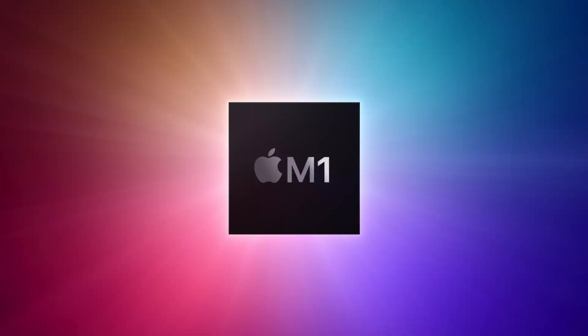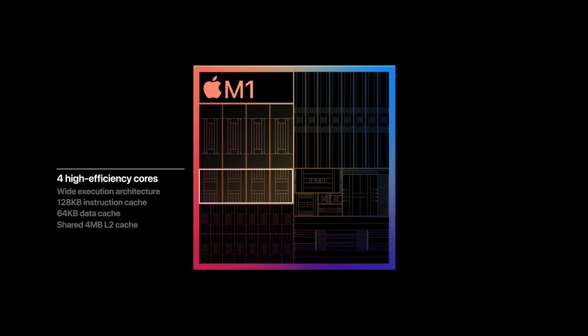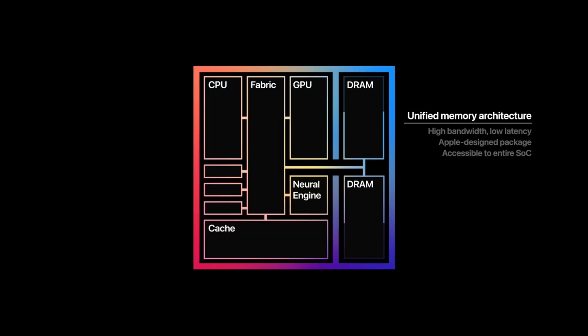The new M1 processor from Apple combines high performance and high efficiency into a single system on chip for Mac. It combines processor, IO, security, memory, all kinds of other stuff, and a 5nm little tiny chip with 16 billion transistors.